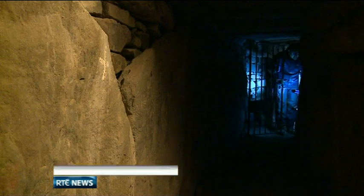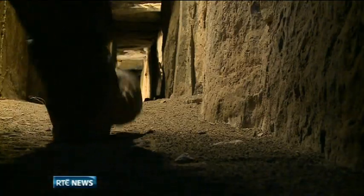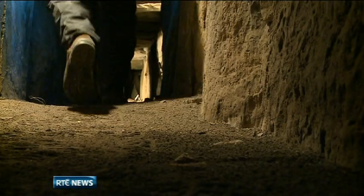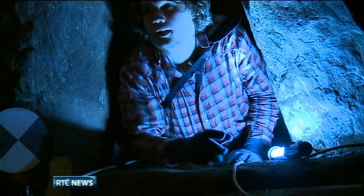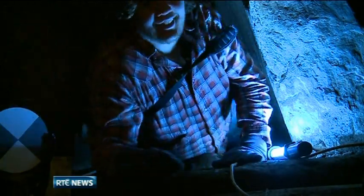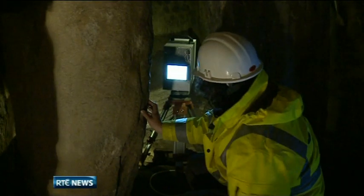Unlocking the secrets of Nouth. First, this extraordinary entrance, which clearly isn't part of the tourist trail. The Eastern Passage leads to a burial chamber.